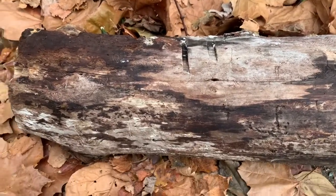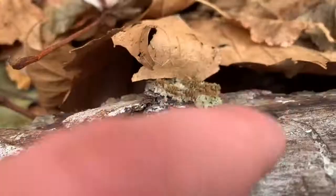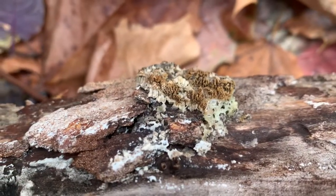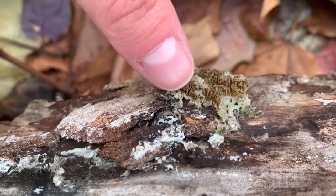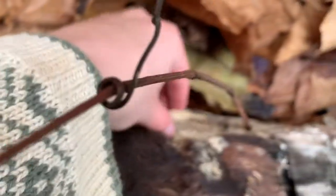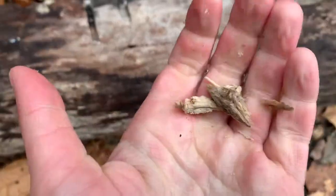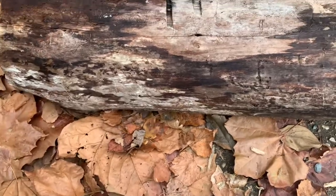Just looking at the top here — do you notice anything different, anything new? Wondering what this is. It looks pretty cool, kind of white and webby, and then there's this yellow stuff. There's another patch of it over here, and a lot of the log appears to be missing from this side. We've gotten a lot of rain lately, so the wood is very squishy, even pretty wet.